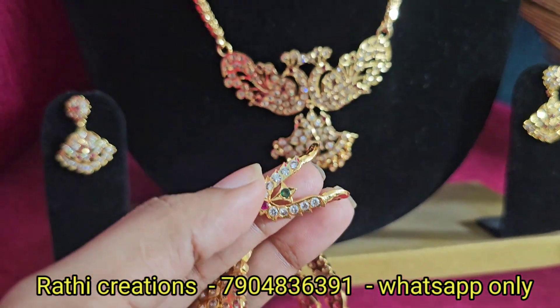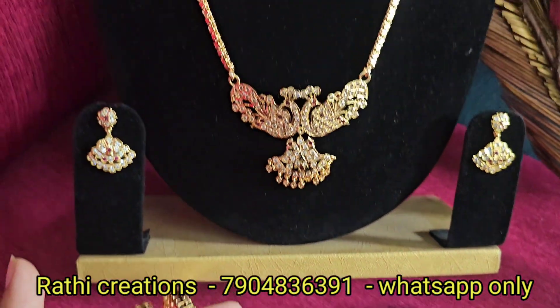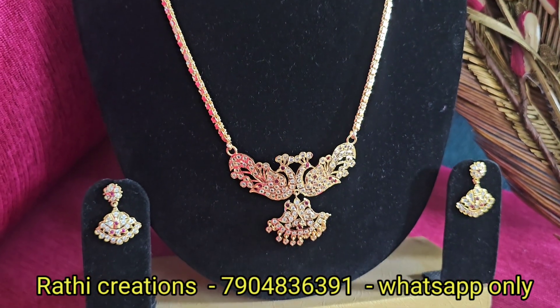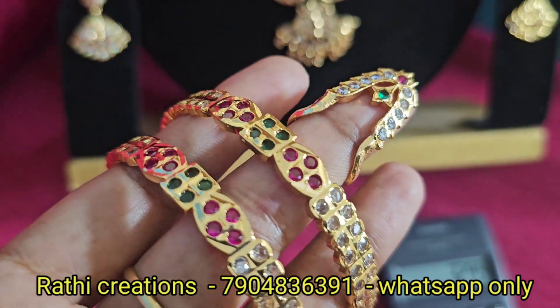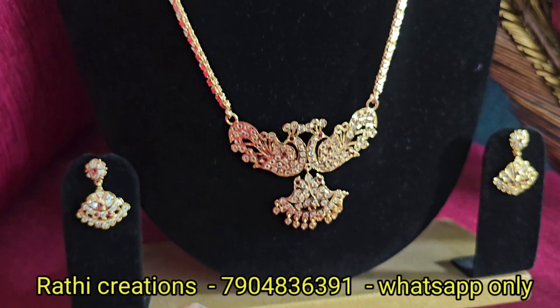Stone necklace 9000, combo 2000. 8 sizes available in this model. Ring.